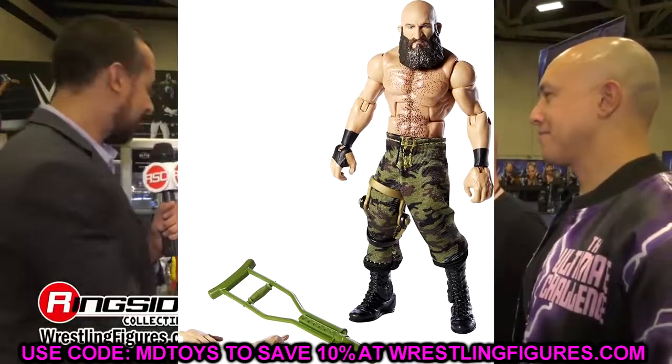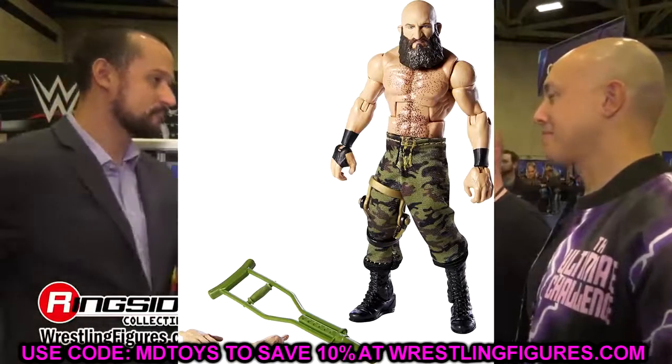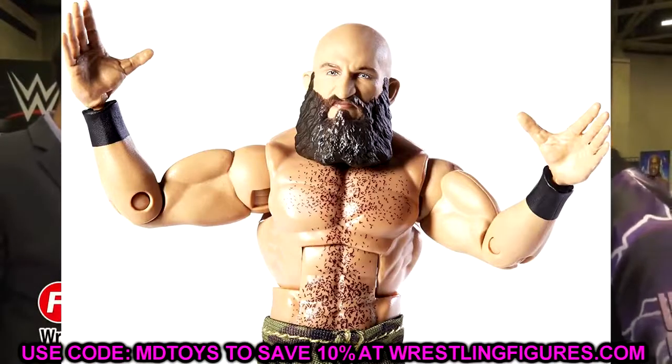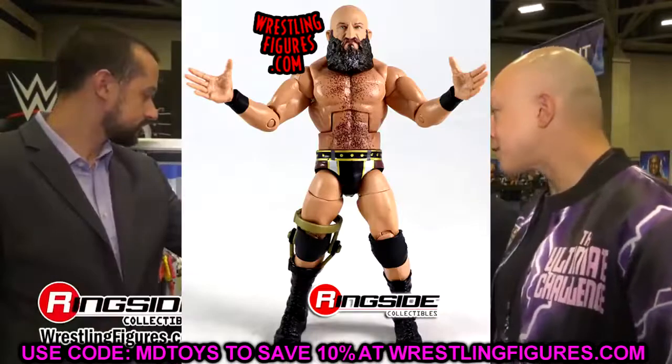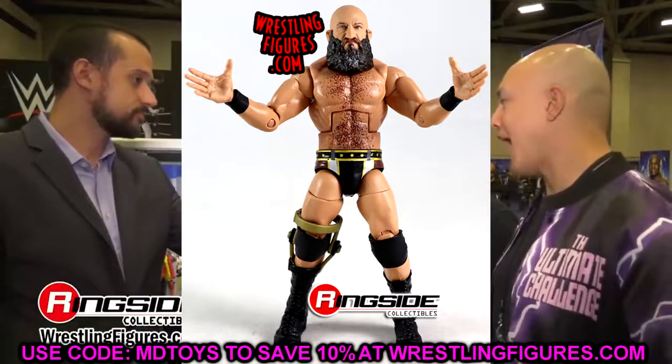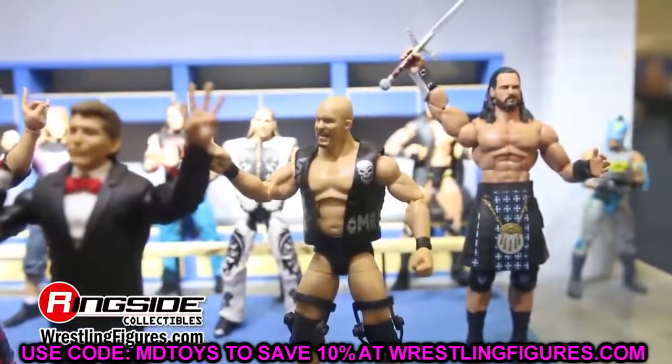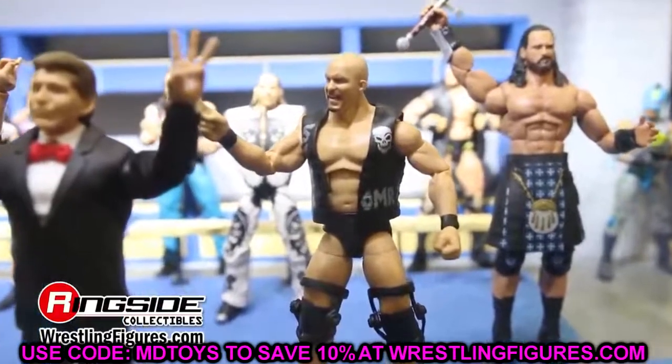Champa is getting his first figure in the main Elite line in about 30 series, which is kind of insane. This will be his fourth Elite overall — you had the Hall of Champions, Elite 69, the Ringside Exclusive, and now Elite 99. So Champa has his fair share of figures right there, not including basics.